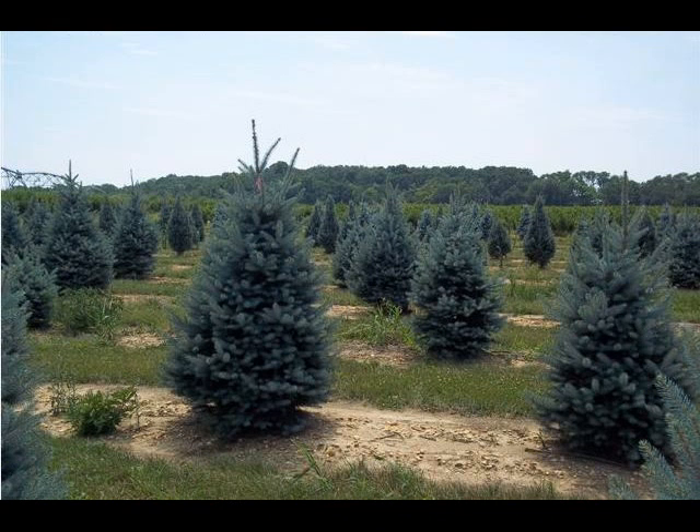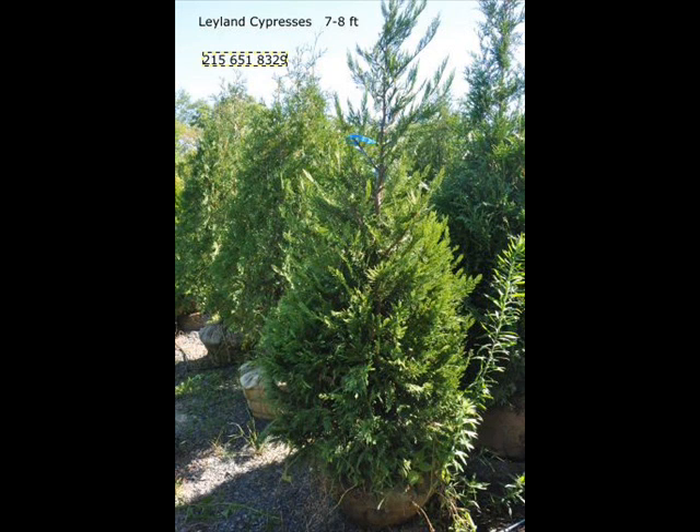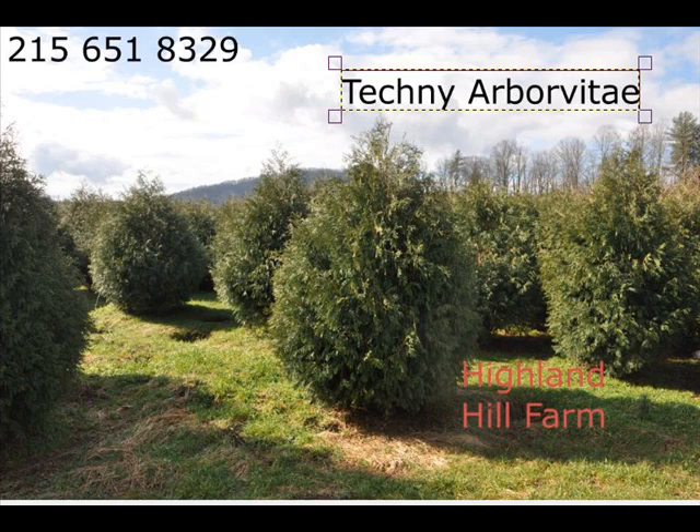We can also supply you with bald cypress, larch, and eastern red cedar. In the way of shrubs we have arrowwood viburnums, bayberry, blackhaw viburnums, a whole range of viburnums, dogwoods, red twig and silky dogwoods, and elderberries.